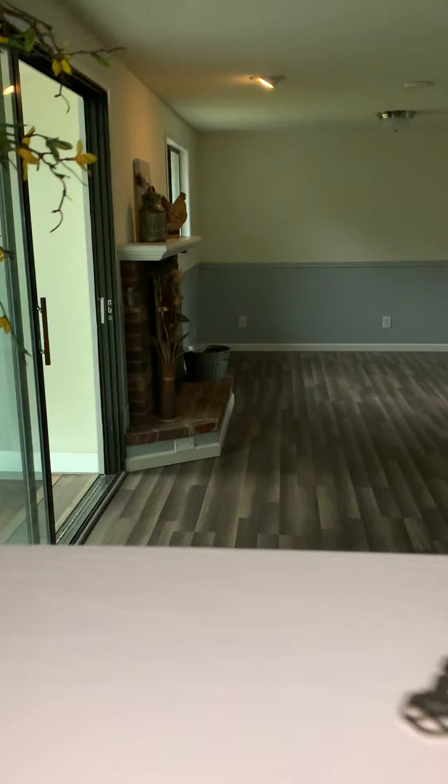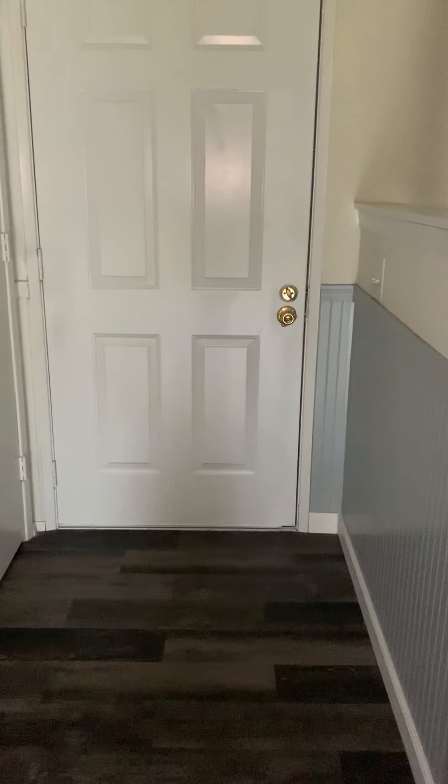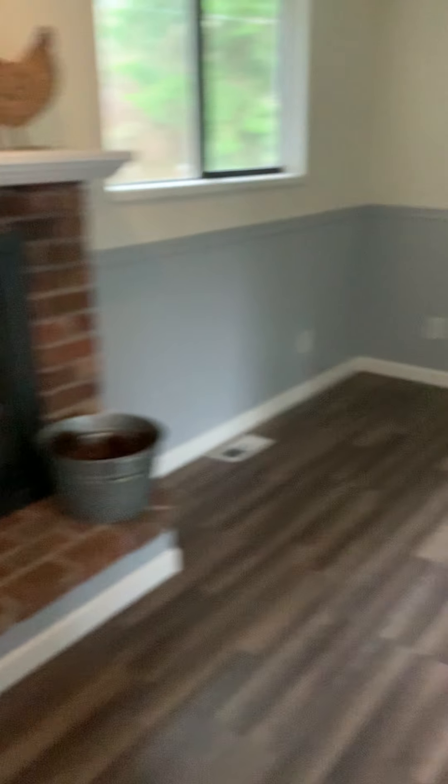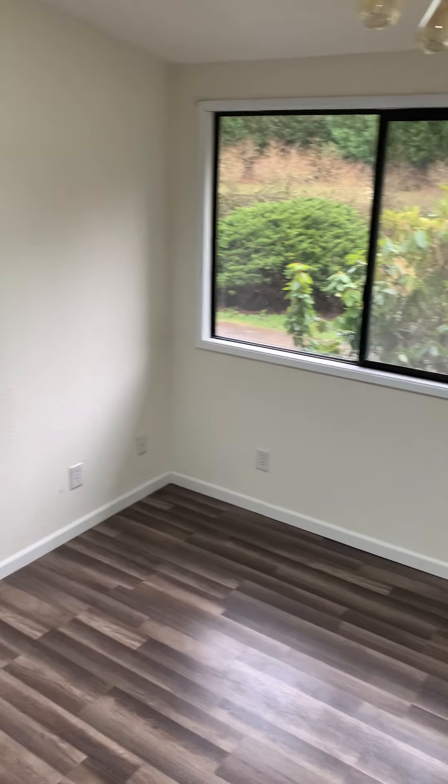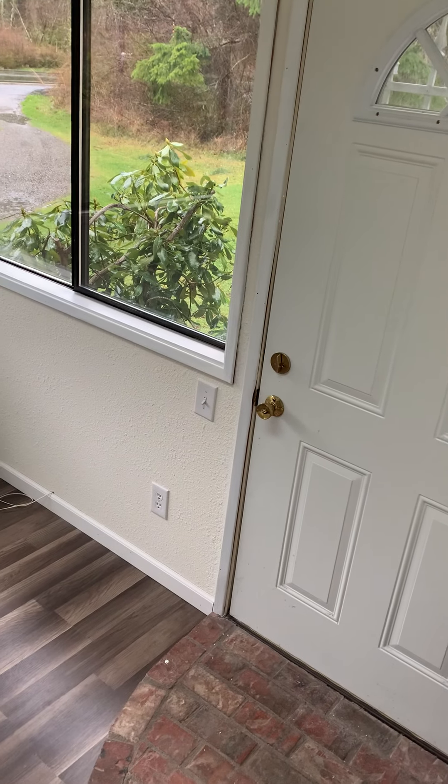Hey guys, so I'm here at the home in Yelm. As you walk through the front door — I'll turn around so you can see — it does have a laminate flooring. This is the living room area with a wood burning fireplace, then it heads down into this little area. This little room here is the only one that has a skylight, so nice natural lighting comes in. There's a door there that leads to the front yard.